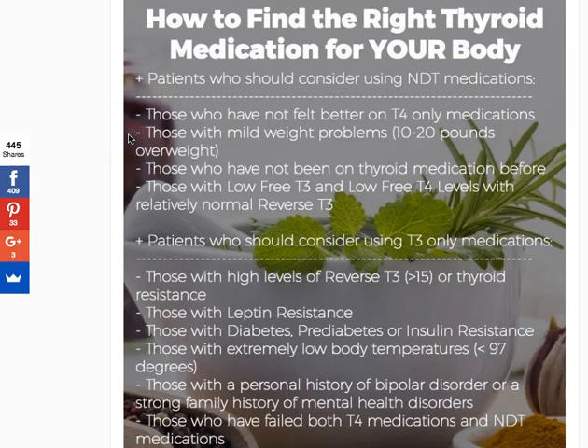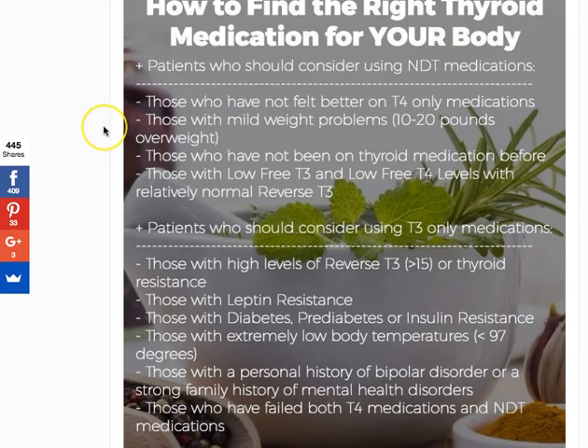Those who have mild weight problems — by mild I mean maybe 10 to 20 pounds overweight — may also do well on NDT. The reason I make a distinction based on how many pounds is that the more excess weight you have, the higher your insulin and leptin levels likely are, which influences T4 to T3 conversion. But for the majority of people with just an extra 10 to 20 pounds to lose, NDT may be the best choice.